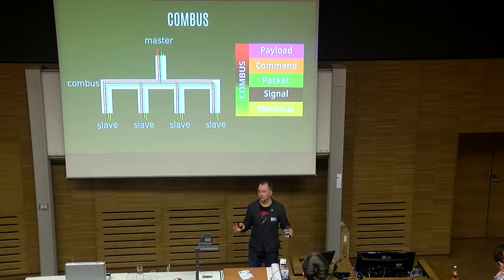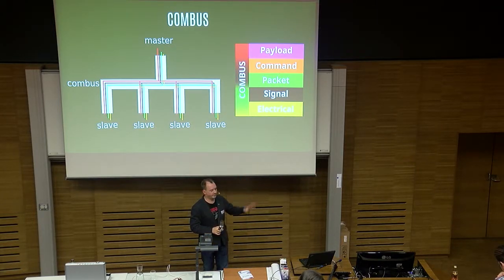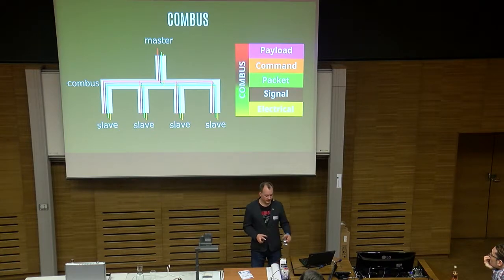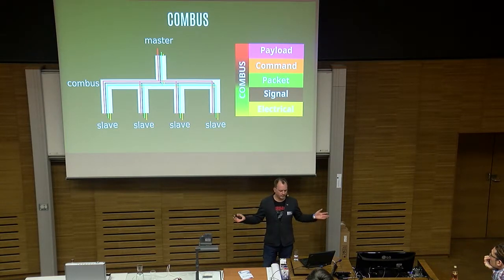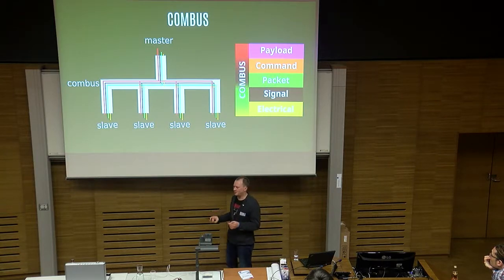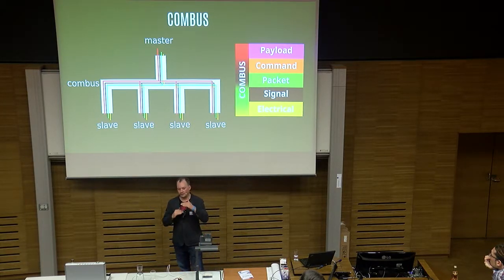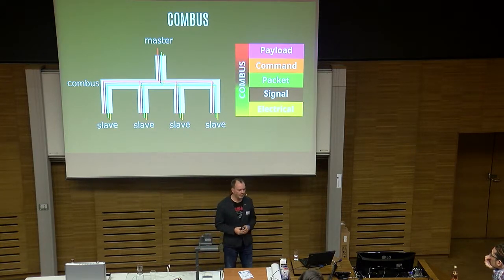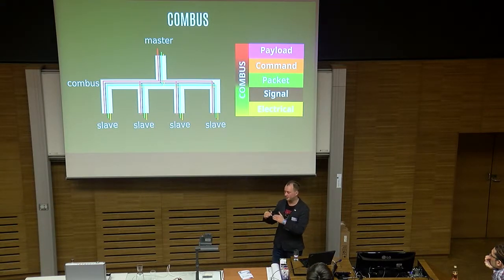Here's an overview of how Combus works. Even though I present it here for an overview, I got to this as the last piece of the research — after going through everything else I could actually draw these diagrams. Combus, as I said, are four wires. There's a common line connecting to the master panel and a bunch of slaves — you can connect up to 63 Combus slaves to a panel. I also created a neat overview of layers, kind of like ISO OSI levels for networking. Here are the Combus layers: electrical layer, signal level, packet, command level, and payload.